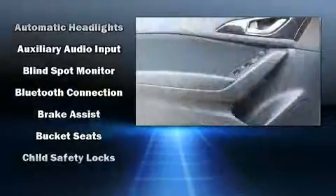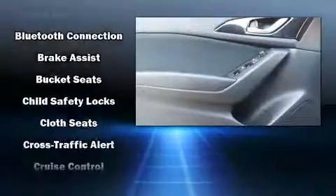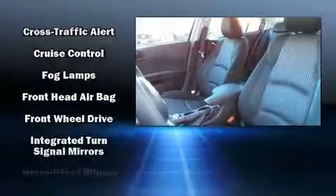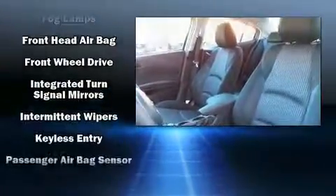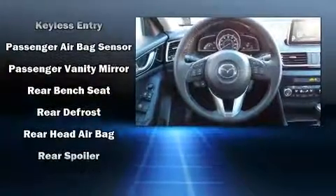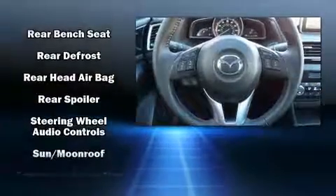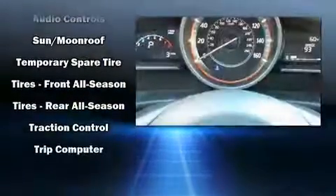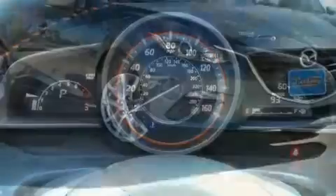Mazda ensures the safety and security of its passengers with equipment such as head curtain airbags, front side impact airbags, traction control, brake assist, anti-whiplash front head restraint, a panic alarm, and 4-wheel disc brakes with AVS. Various mechanical systems are monitored by electronic stability control, keeping you on your intended path.